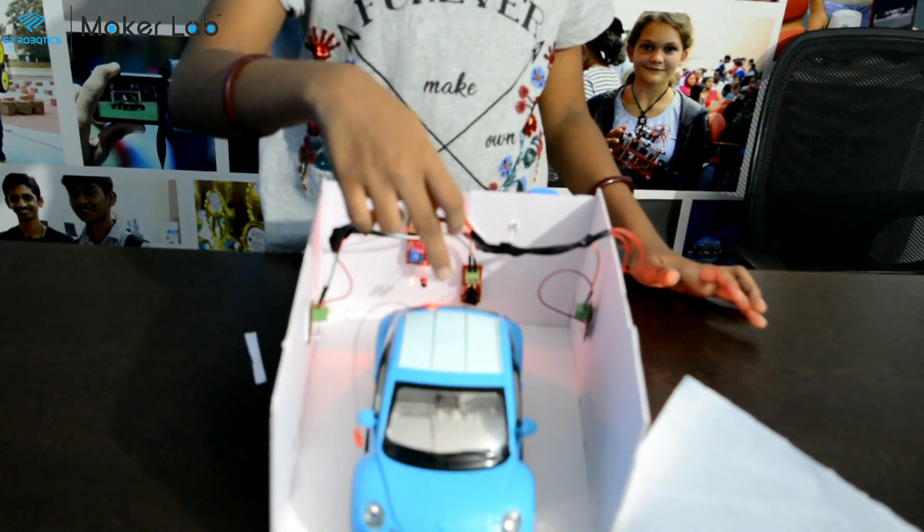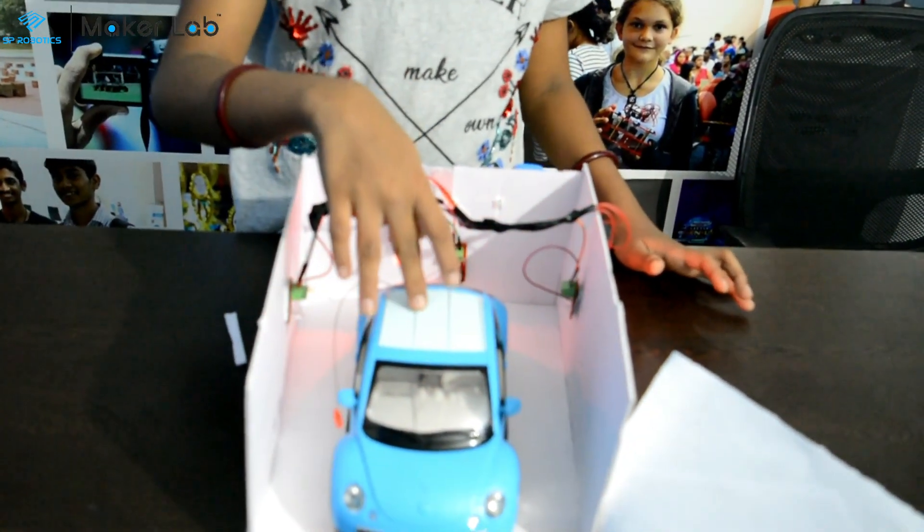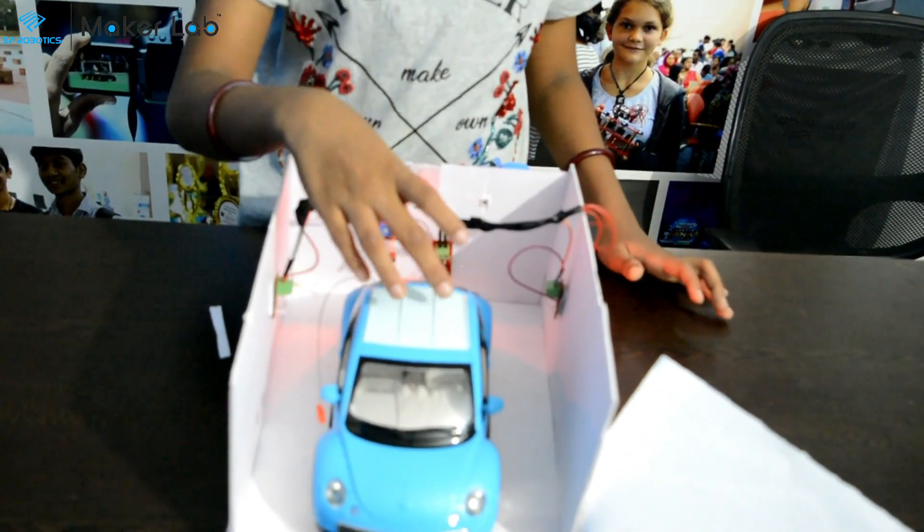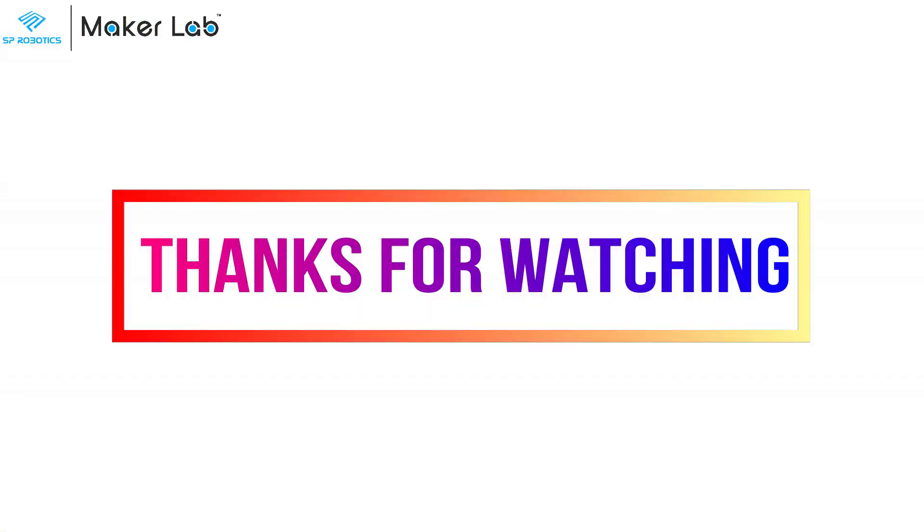The IR sensor detects the car and the buzzer and LED will glow. Thank you.